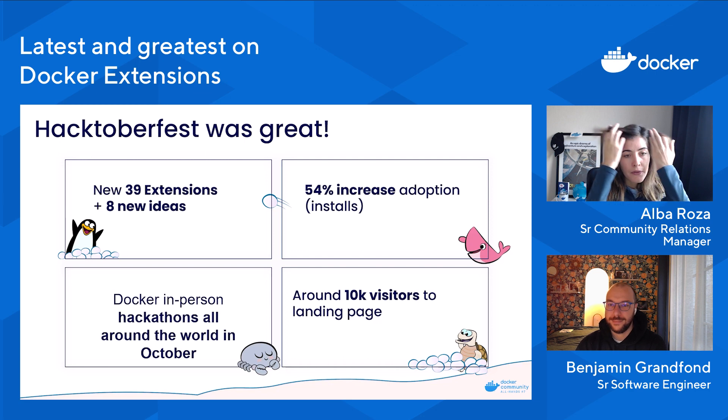All over October, we had several meetups spread around the world — between 15 and 20, because some were before and some were after Hacktoberfest. We had meetups in a lot of cities; colleagues were speaking in places like Madrid and London. It was really nice. We also had a landing page and got around 10,000 visitors to it.